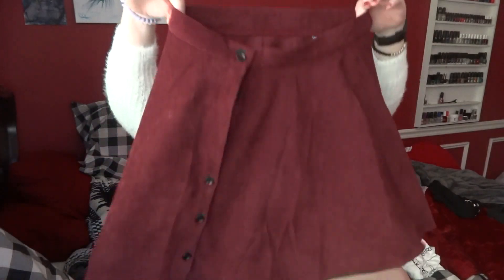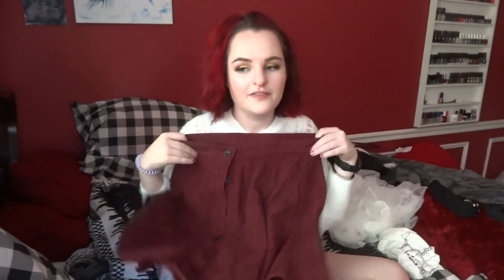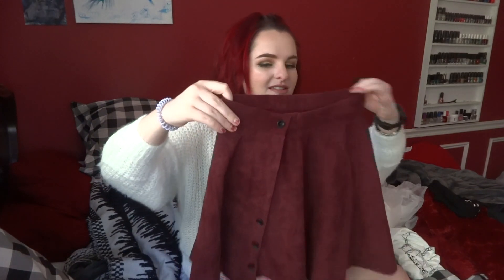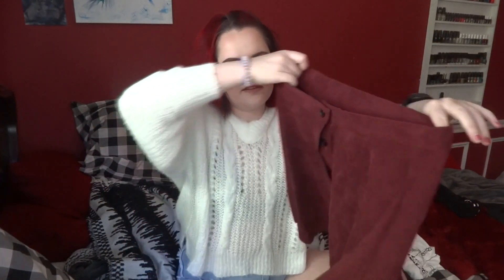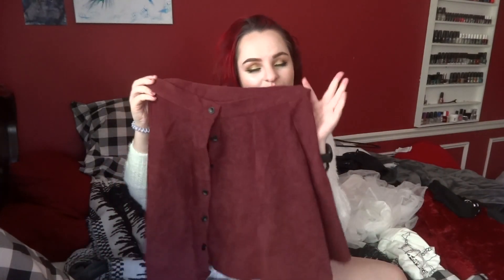Next is this skirt. I have tried it on already and it fits — it's very cute. It's not too long and not too short; it's the perfect length, right above the knee. I can't wait to wear it during the spring and summer. It looks like a fall piece, but I don't care — I'm going to wear it in the summer and no one can stop me.